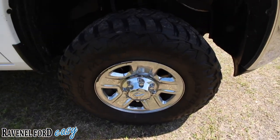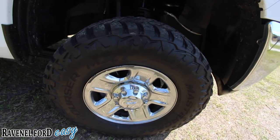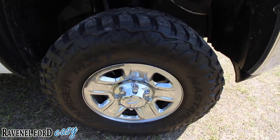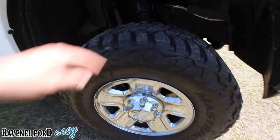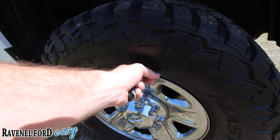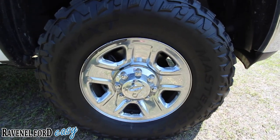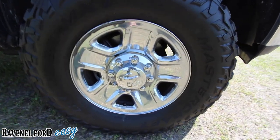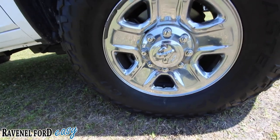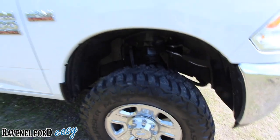Good-looking tires — they're made by Mastercraft and they are the Courser MXT, so a good-looking mud tread tire. They look pretty brand new, still got the little nipples on them. Chrome alloy wheels. The tire size is 305/70 series with an 18-inch alloy wheel.